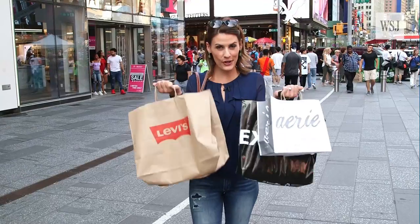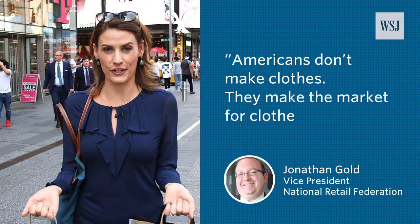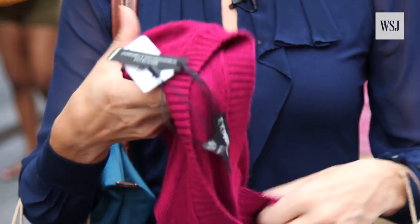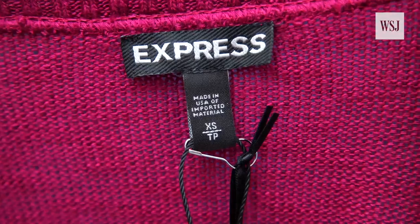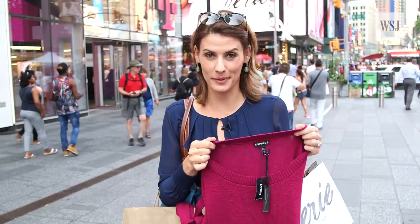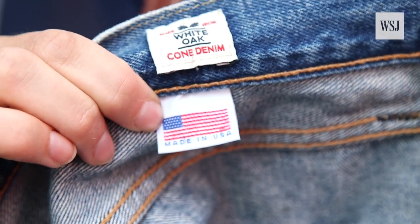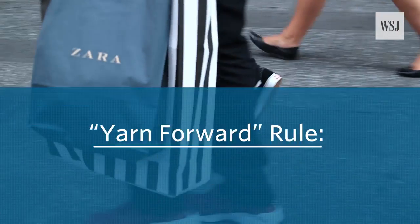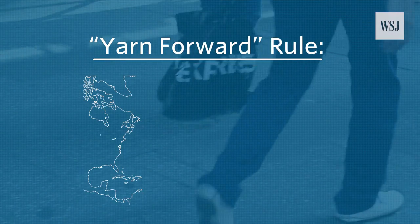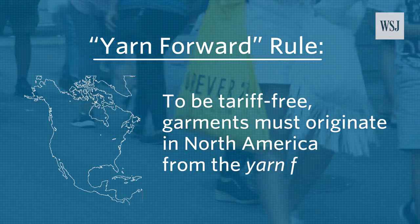Then there are your clothes. A National Retail Federation spokesman said Americans don't make clothes — they make the market for clothes. Take this shirt, for example; the tag says made in the USA with imported materials. That's code for: garments are complicated. Just like with autos, NAFTA sets rules of origin for apparel and textile. There's a basic rule known as yarn-forward, meaning that in order to be tariff-free, a garment has to originate in North America from the yarn forward.